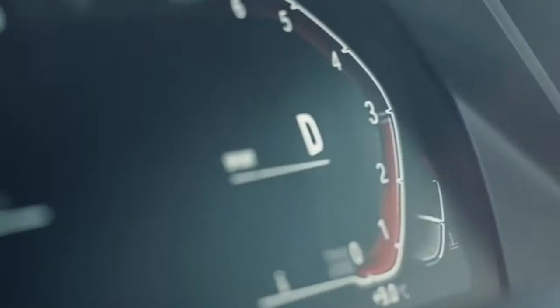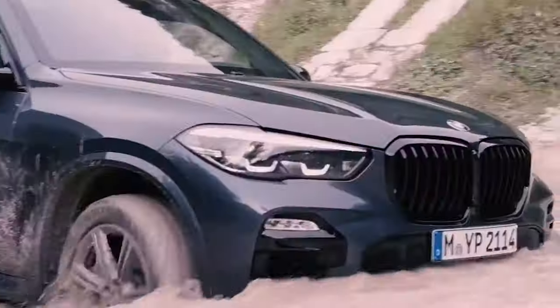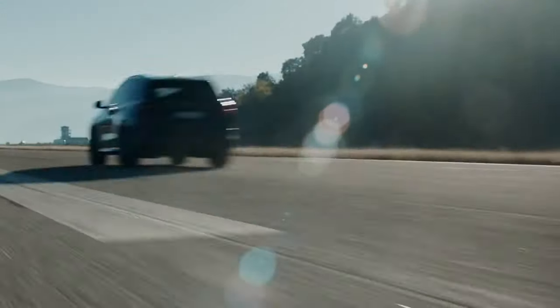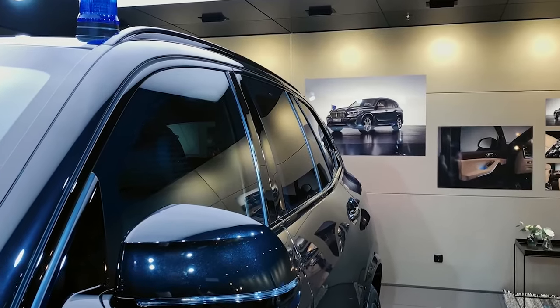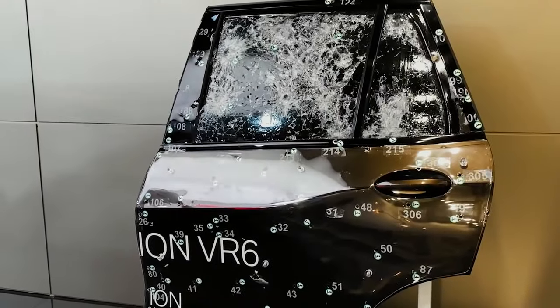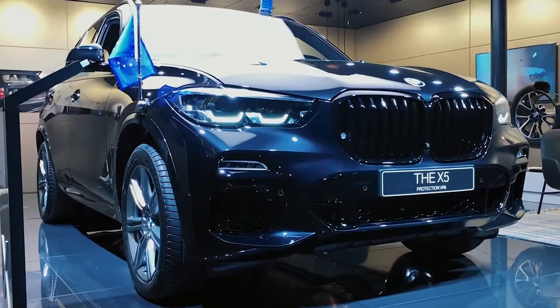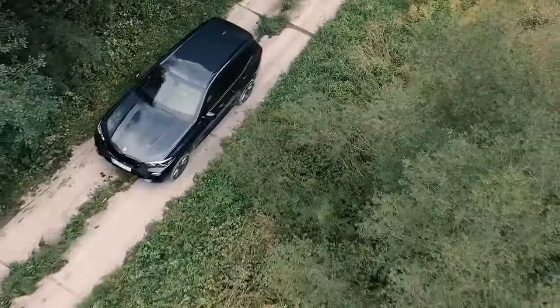The BMW X5 Protection is a vehicle that captures attention not just for its imposing presence, but also for its sophisticated protection and versatile capabilities. At its core, it features an armor-plated construction designed to withstand various threats, including ballistic attacks and explosive devices. The vehicle's body is reinforced with high-strength materials, and its bulletproof glass windows provide an additional layer of defense, making it a sanctuary on wheels.